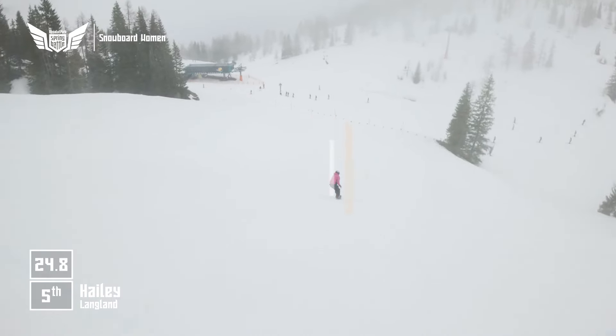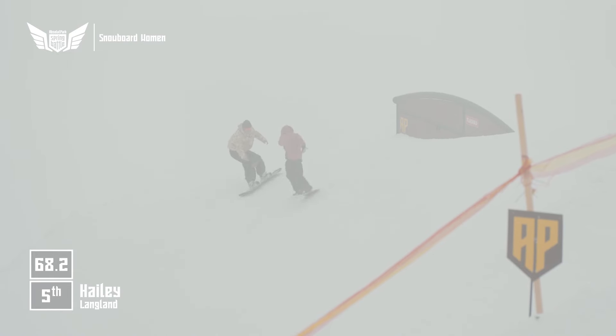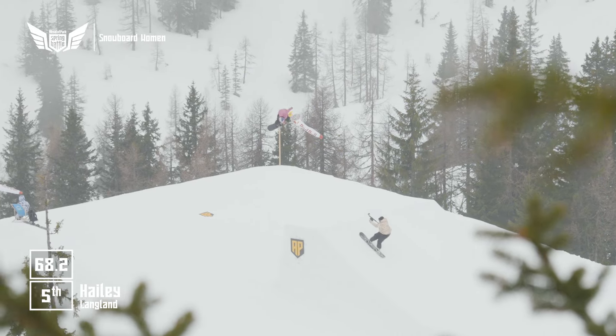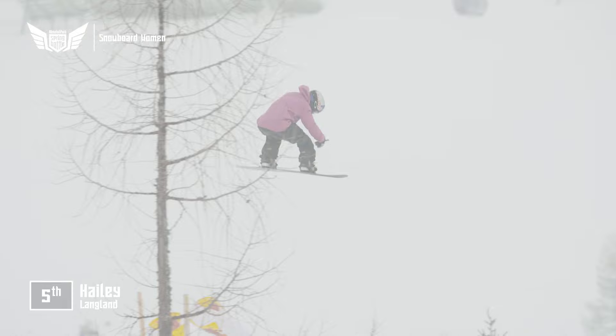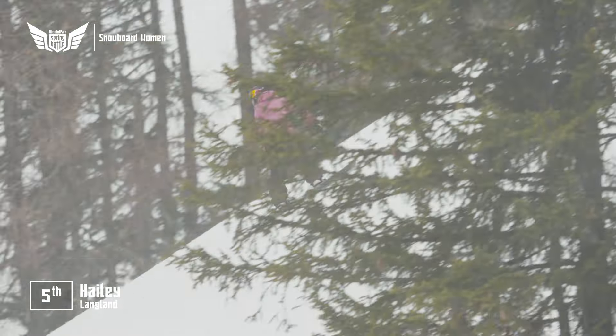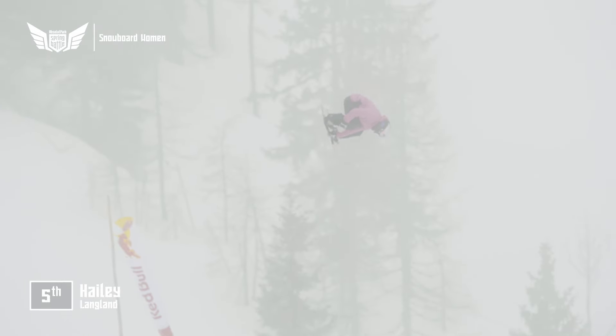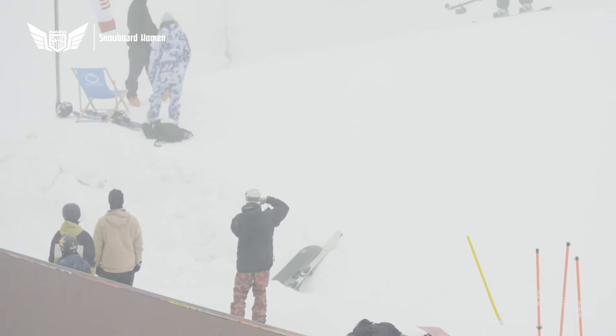She goes front 7 — beautiful, beautiful frontside 7 from Hayley Langland. The snowboarder, snowboarder. She's got a clutch of silver and bronze medals, and she has of course got that X Games gold for the first ever women's double cork at X Games back in 2017. Difficult, challenging conditions for Hayley Langland, but she'll be stoked to put that run down.